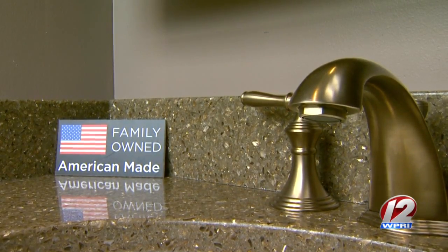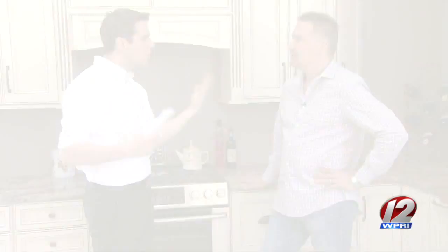They know that every customer is different. Do I look like a difficult customer to you? How about a guy like me, Kevin? I think he'd be pretty simple. Little does he know.